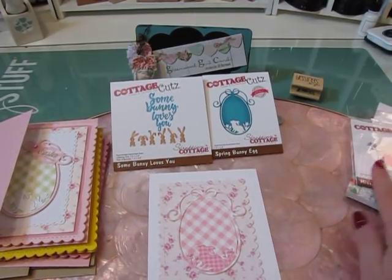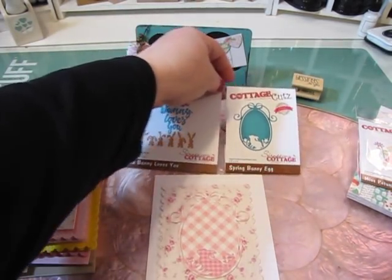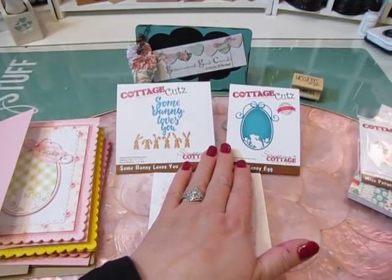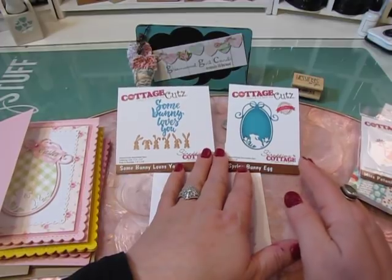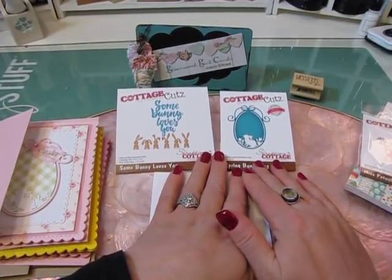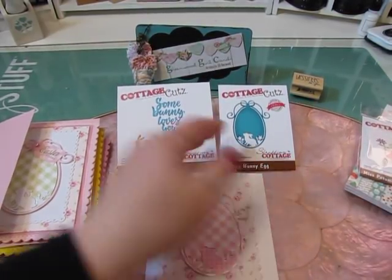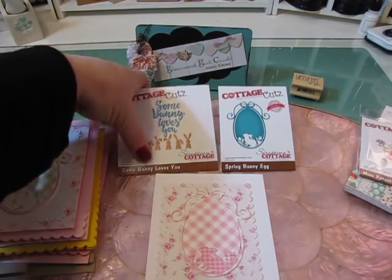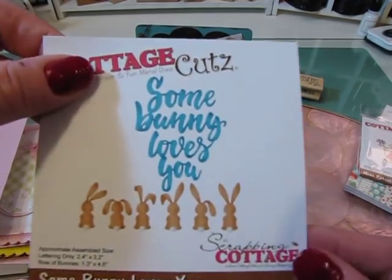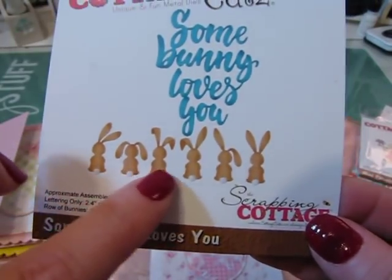As part of being a guest designer, Carol Herlock and Sherry, who runs these hops for Cottage Cuts, asked me to guest design. As part of that, I got to pick two dies for them to send me. After looking at the March 2018 release, I chose this die here — it's the 'Some Bunny Loves You' die and it has all these adorable little bunny rabbits with cotton tails.